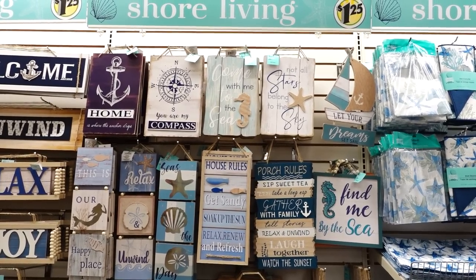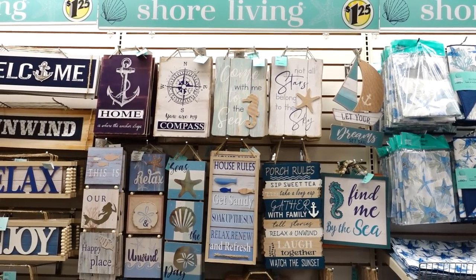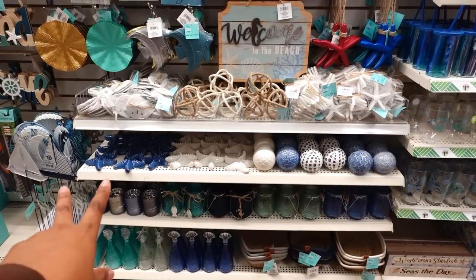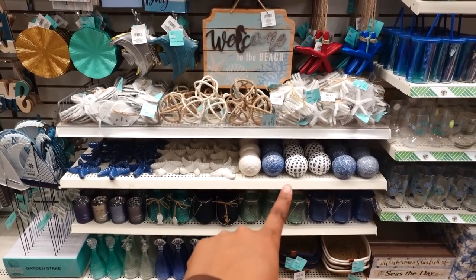Down here you have the dinner plates, and also the storage container, and they brought back the signs. They also brought back a lot of the signs — some of them we saw last week, but some are new this week. They also brought back some of the home decor from last year. Those are cute.